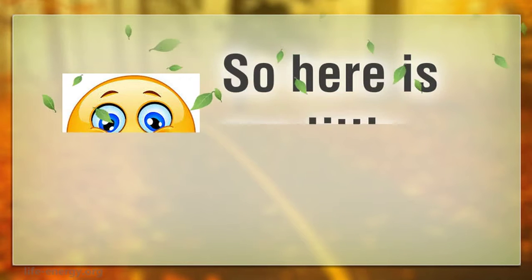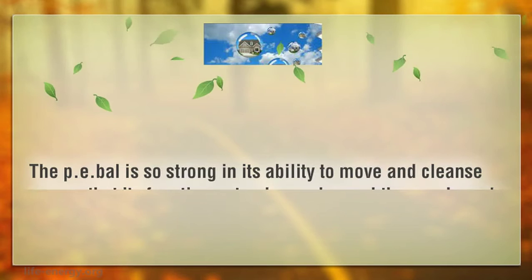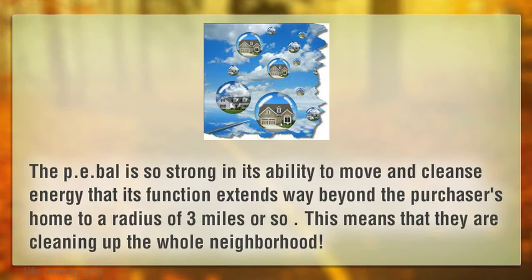So here is our little secret. The PE-BAL is so strong in its ability to move and cleanse energy that its function extends way beyond the purchaser's home, to a radius of 3 miles or so. This means that they are cleaning up the whole neighborhood.